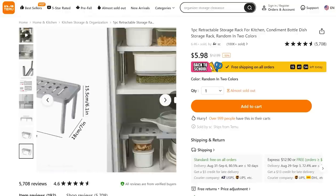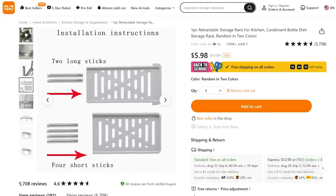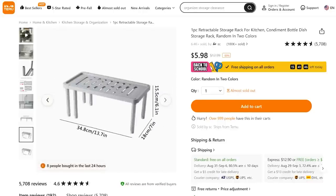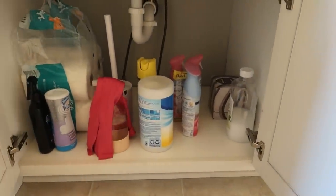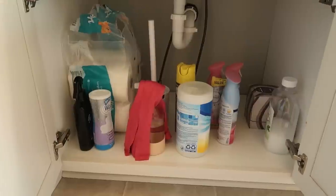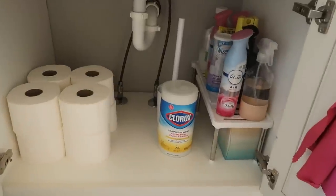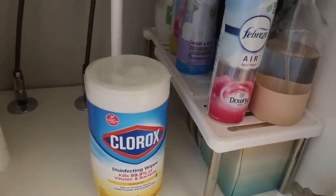I want to try this one out for under $6. Super easy to install and it holds quite a lot of weight, which I was surprised about given the material it's made from. But look underneath my bathroom sink — this is in my girls' shared bathroom. Let me show you how I can organize this so easily with one simple tool from Temu. Look at that — doesn't it look fantastic? It makes me want to keep it that way.